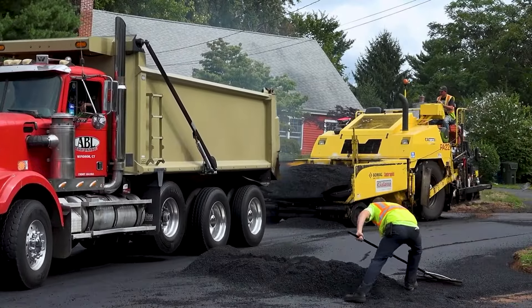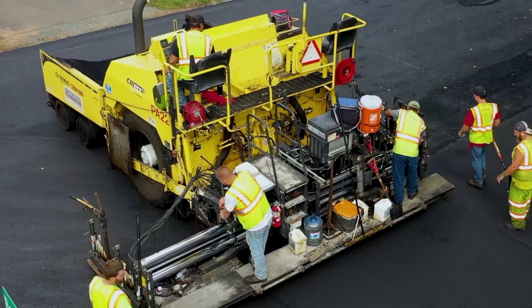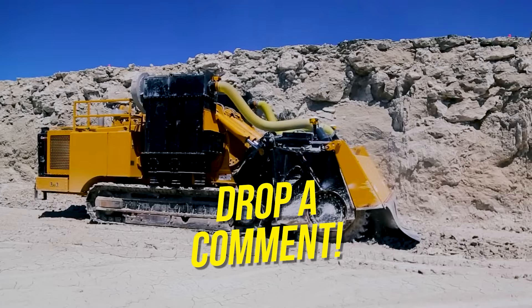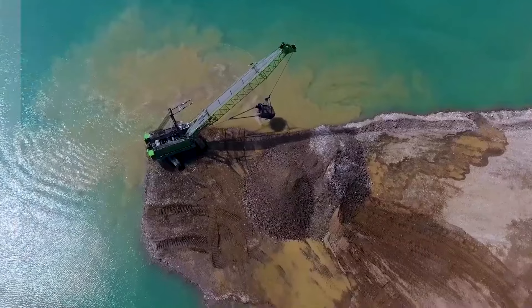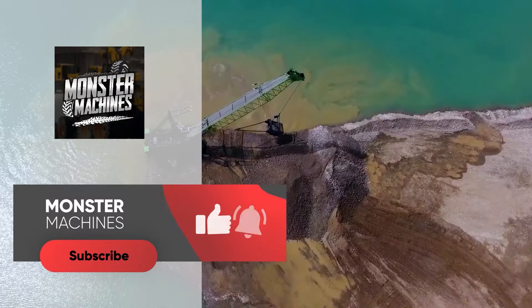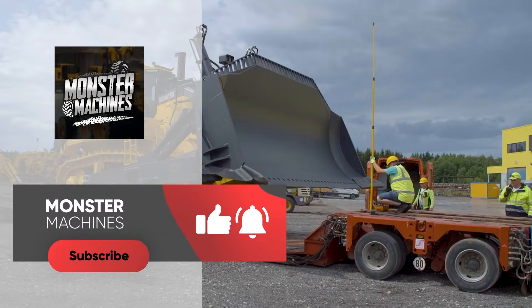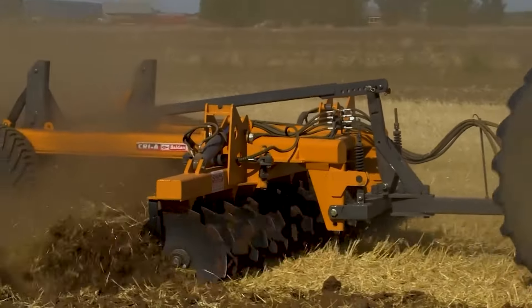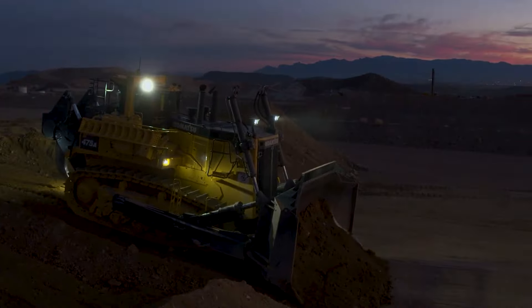So, which of these epic machines did you find the most satisfying to watch, and why? Let us know in the comments below, and why not share this video so we can find the ultimate, most satisfying machine there is. Don't forget to leave a like, subscribe, and turn on the bell. See you in the next video — and if you want more heavy machine content, then you should definitely click on one of these.